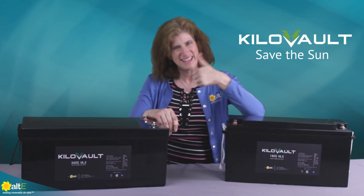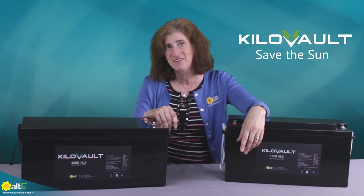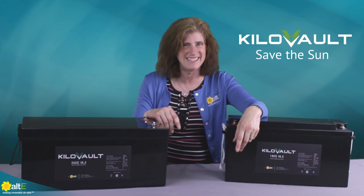I hope this was helpful. If so, give us a like and a share, and be sure to subscribe to our Alt-E store channel. Don't forget to visit our website at altestore.com, where we've been making renewable doable since 1999.